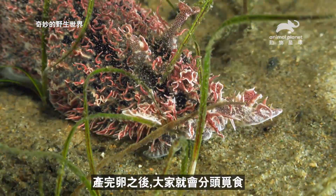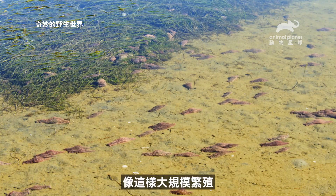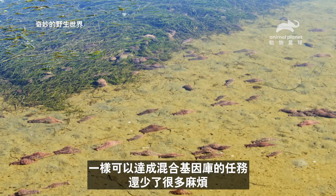Once they've laid their eggs, they head their separate ways to feed. Breeding in great numbers like this still does the job of mixing up the gene pool, only with a lot less fuss.